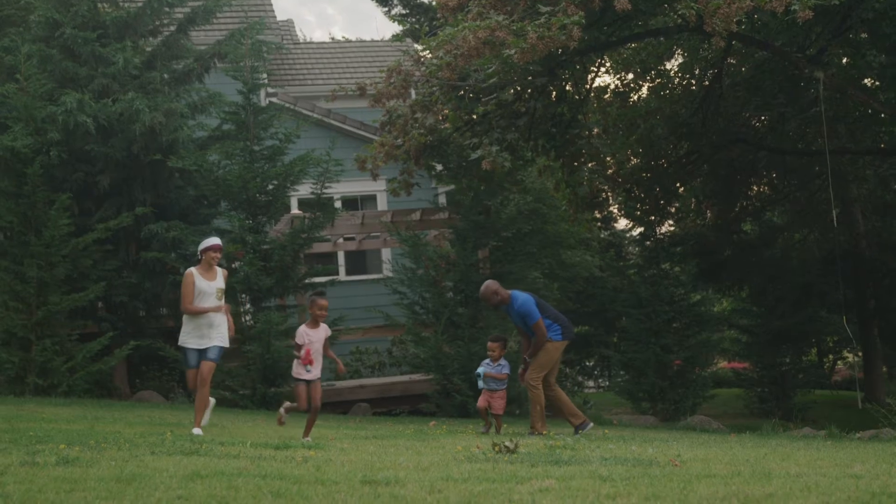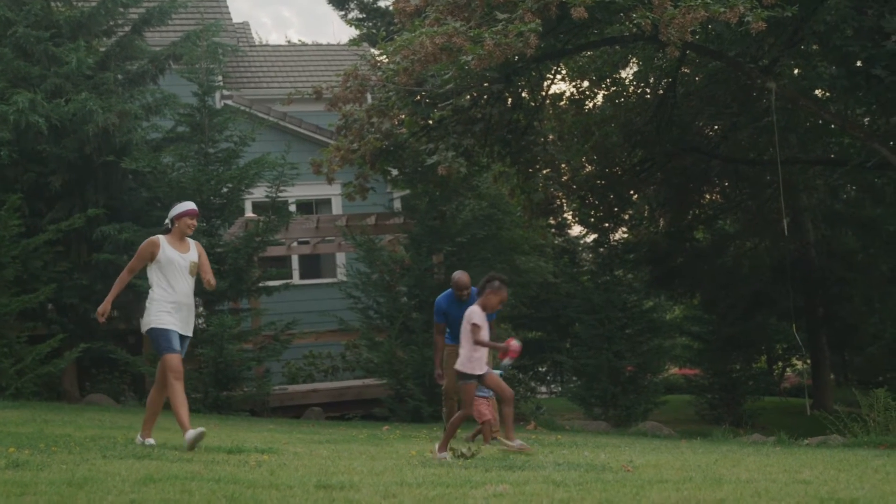The easiest way to cut down on energy costs is to spend time outdoors. Cutting back on the use of lights, air conditioning, water heating, and cooking will save you money throughout the day.